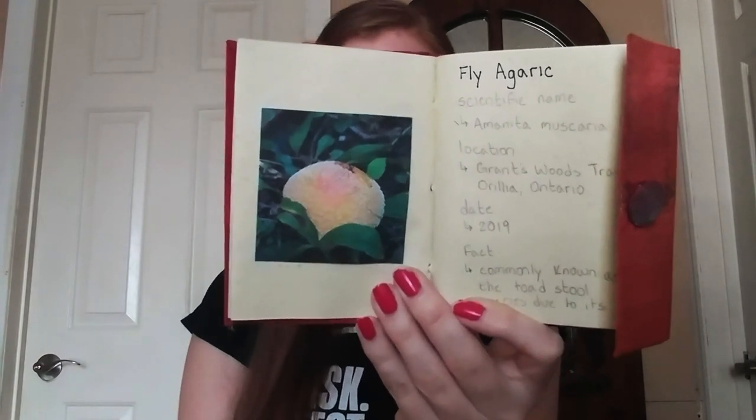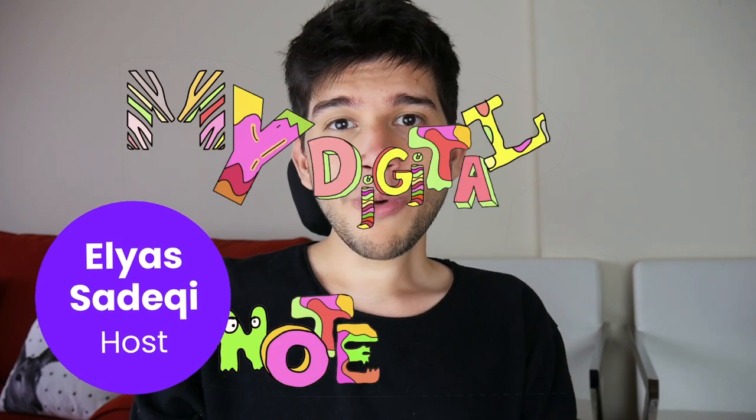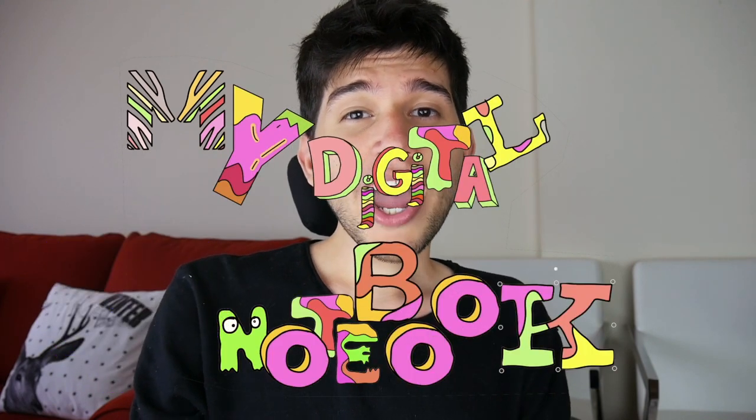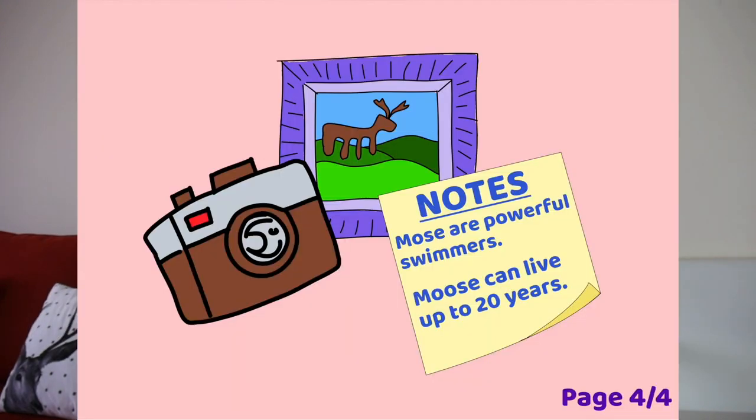Hi everyone, my name is Elias and this is my digital notebook. I use my notebook to keep track of all the animals that I've seen that are native to Canada. I like to decorate my notebook with the date, the time, and who was with me on that trip. I also find it very entertaining to draw what I saw or even take a picture of the animal if I have my camera on me.